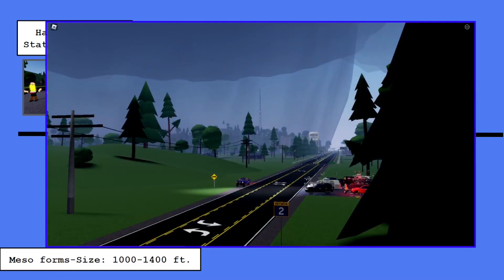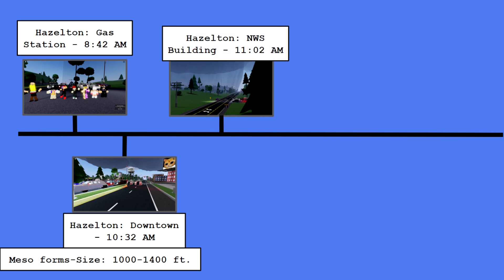This is an image of when the tornado first touched down. As you can see from the image, it was taken at the National Weather Service building in Hazleton at 11:02 a.m. The tornado touches down as an invisible but powerful tornado.